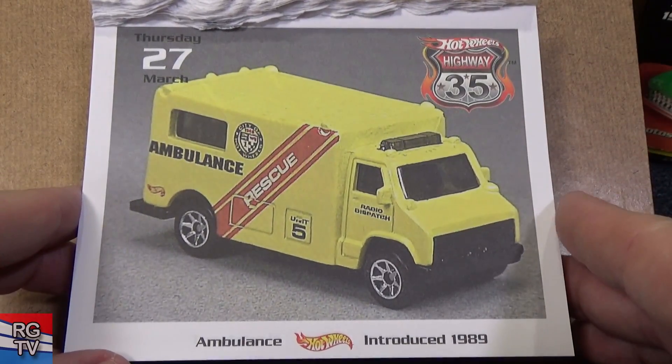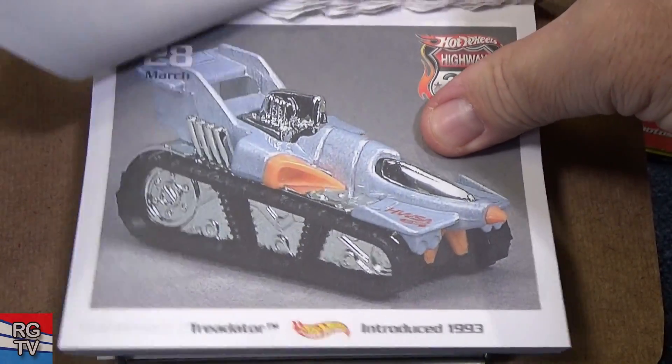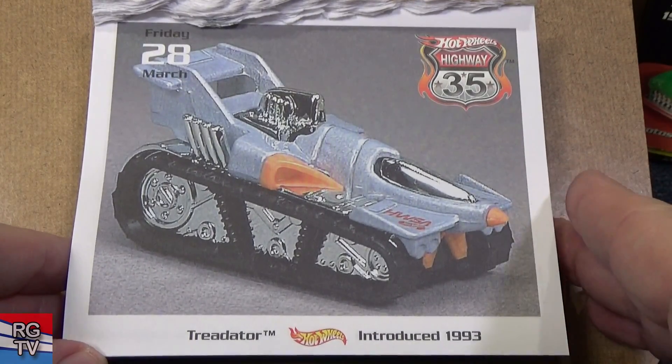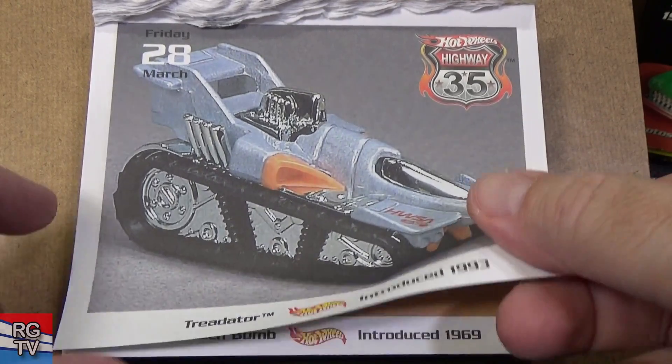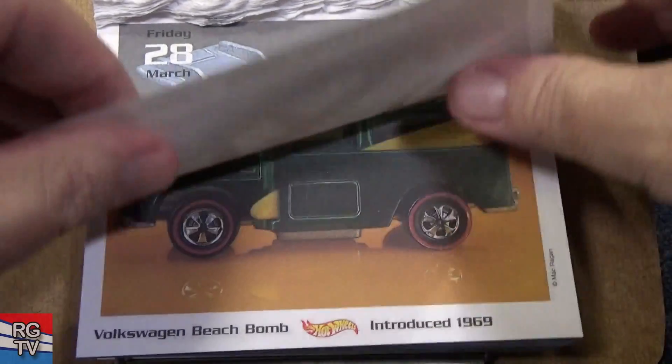1989 — here you have the Ambulance. This had many years of releases. Tredador — I think this went to the Final Run; it will not be released again. Introduced in 1993. It has wheels underneath — these treads don't move; there are actually wheels underneath the model.